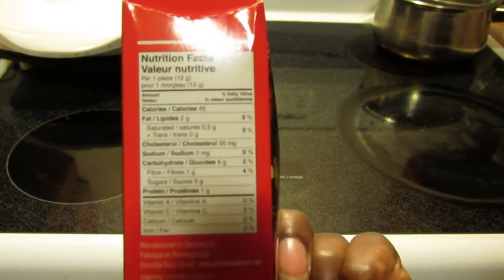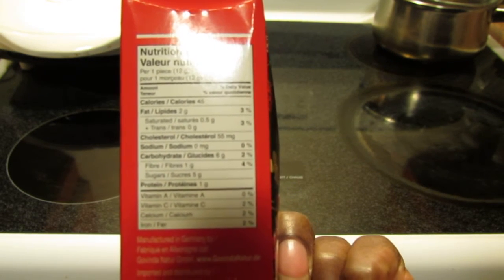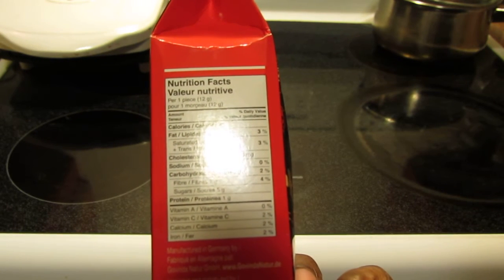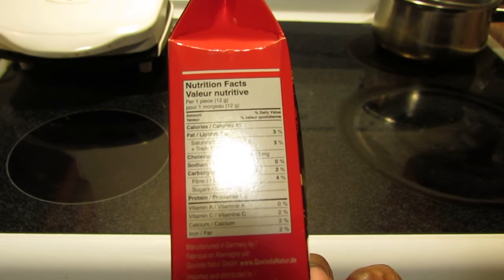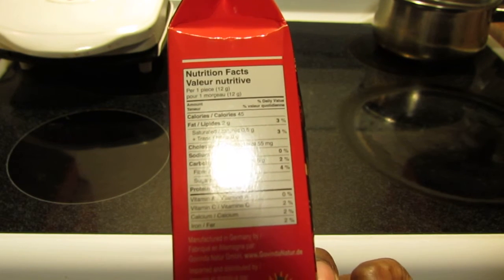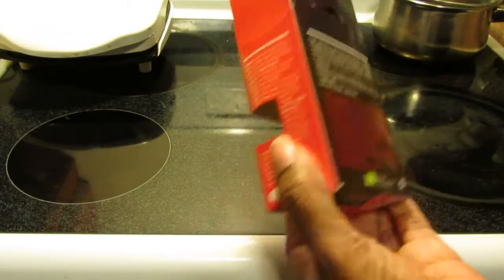The nutrition facts: for every one piece — 45 calories, 2 grams of fat, 0.5 grams of saturated fat. Interesting — 55 milligrams of cholesterol, though I'm not sure where that comes from in a vegan product. Zero sodium, six grams of carbohydrates, one gram of fiber, five grams of sugar, one gram of protein. Two percent vitamin C, two percent calcium, two percent iron.